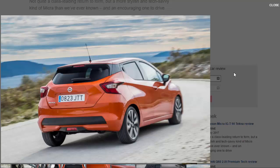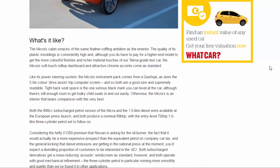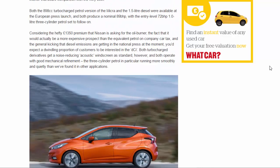Considering the hefty £1,350 premium Nissan is asking for the oil burner, the fact that it would actually be a more expensive prospect than the equivalent petrol on company car tax, and the general kicking that diesel emissions are getting in the national press, you'd expect a dwindling proportion of customers to be interested in the dCi. Both turbocharged derivatives get a noise-reducing acoustic windscreen as standard, and both operate with good mechanical refinement - the three-cylinder petrol in particular running more smoothly and quietly than we've found it in other applications.